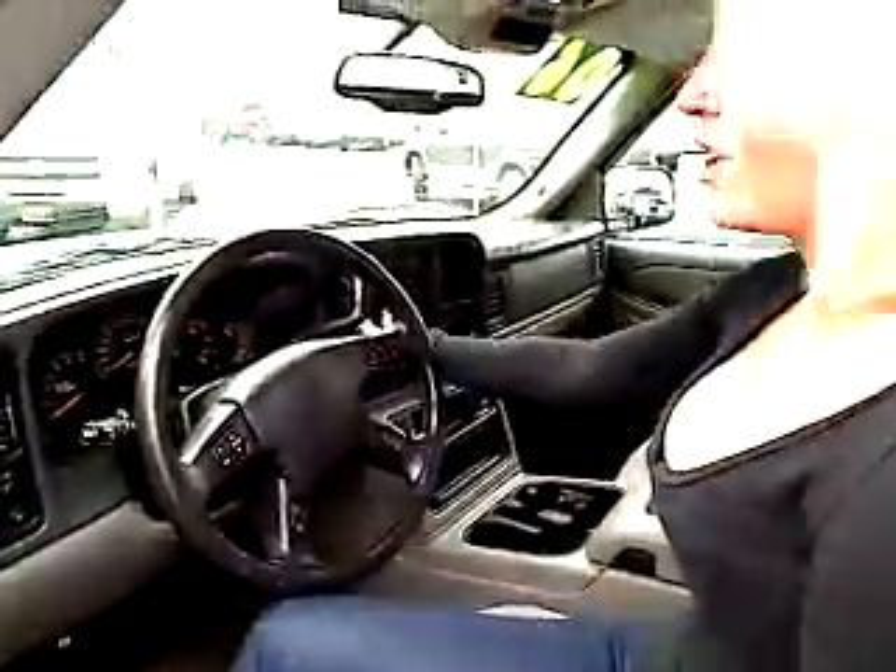Now we're going to take a look inside the interior. We have power everything — power locks, power windows, power seats. It's immaculate in here, nice and clean. AM/FM stereo, CD player, sunroof.